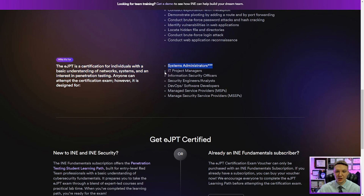According to INE, the eJPT is for system administrators, IT project managers, information security officers, security engineers, analysts, DevOps software developers, managed service providers, and managed security service providers. I would also add aspiring penetration testers. If you're trying to break into cybersecurity as a defender, this probably isn't the right second or third certification — go after the defensive side first. Once you're established on the defensive side and want to level up, the eJPT is perfect for learning the hacker mindset without fully committing to the red team.